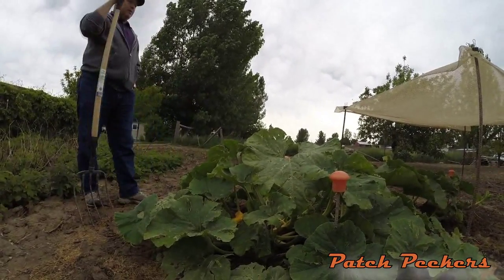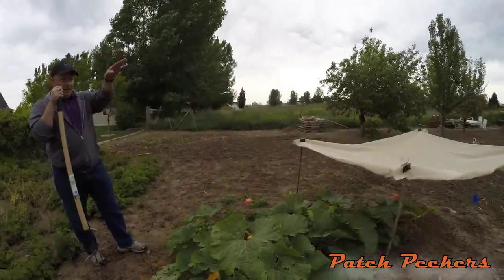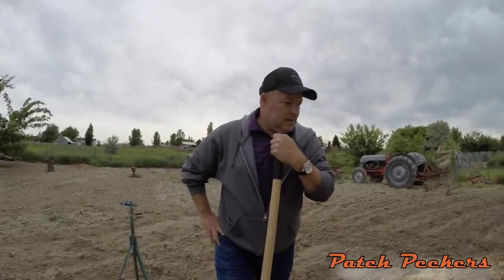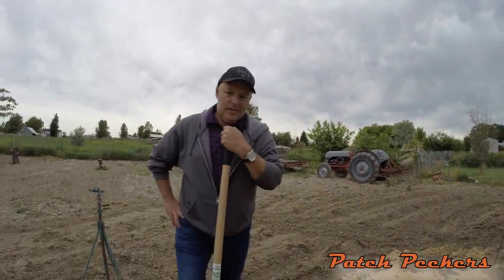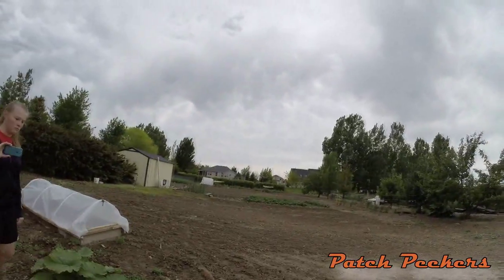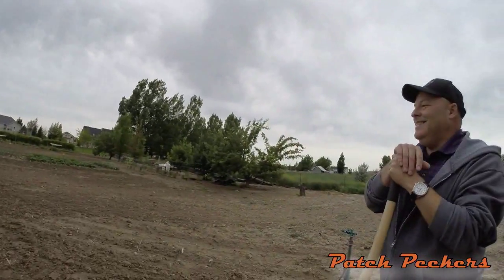So this is patch west. Over there is patch east. Got them going and a good start. I noticed down there you've got a trellis. Any gourds going on the trellis?